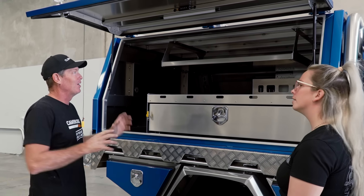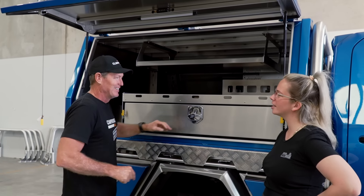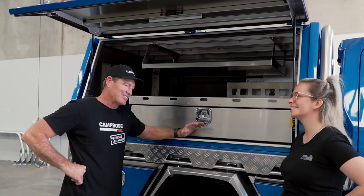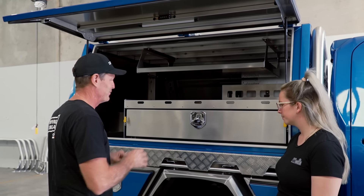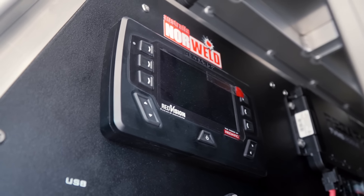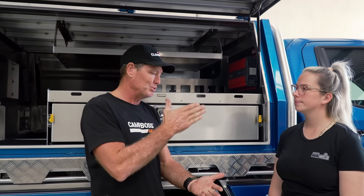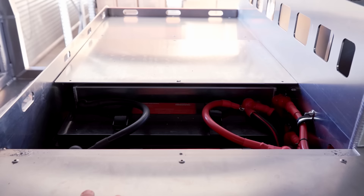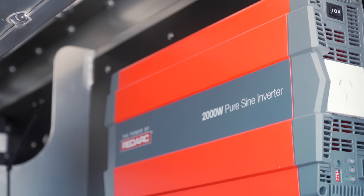We've got a lot of work to do — this is a canvas for us. Thank you for getting that done so quick. We've also got the new Rogue system in here — Red Vision Rogue — coupled with the BC 1250. Basically when I start the car, I'm going to be able to get 80 amps of charging because the 1250 couples with the Manager 30 — that's 50 and 80. It'll charge like there's no tomorrow. 400 amp hours of lithium, Red Arc lithium. 2,000 watt Red Arc inverter. It's got all the fruit.